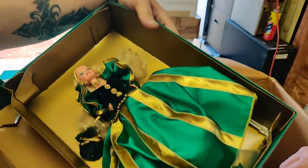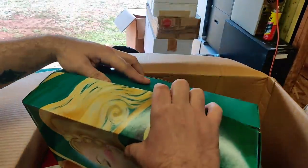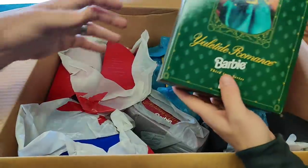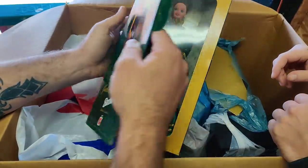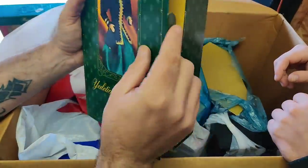That's interesting packaging compared to the other ones. That's different. Pull one out, Justin. Here we go — Yuletide Romance Barbie, third in the series, Hallmark special edition. There she is. She looks very romantic. Razzle Dazzle Barbie.